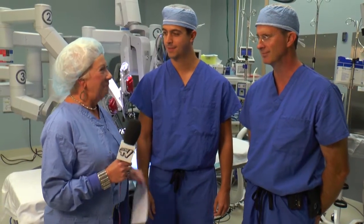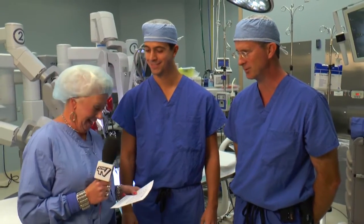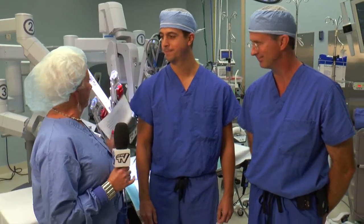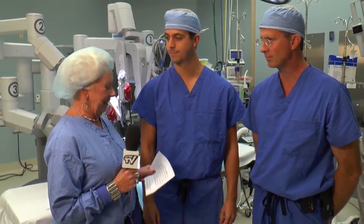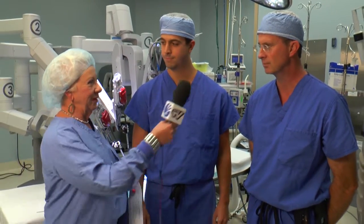Dr. Beninotti, Dr. Scallion, I'm so happy to be here in the OR with you guys today. We're going to talk about this new system behind us here. But before we do that, let's tell our viewers a little bit about who you are and what you do. We'll start with you, Dr. Scallion.